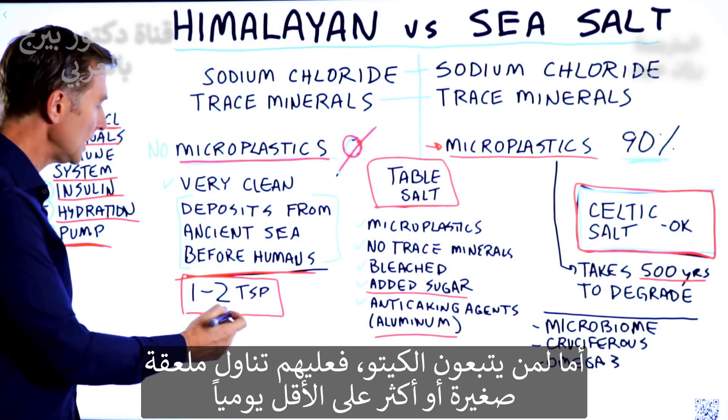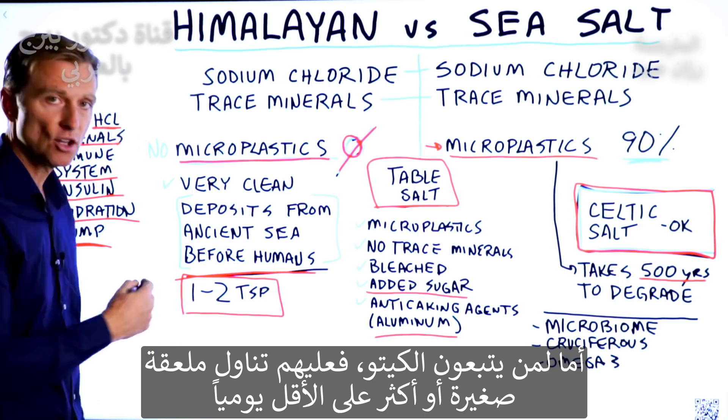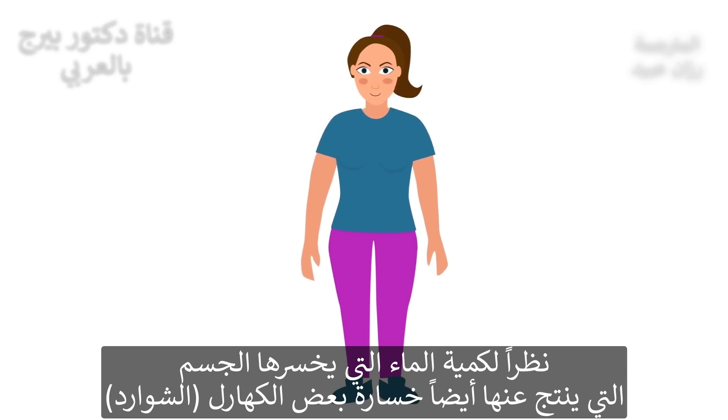When you do keto, you want to do at least one teaspoon — if not a little bit more — each day, because of all the water weight that you're losing. And with that water weight loss comes a loss of electrolytes as well.